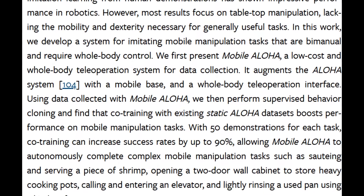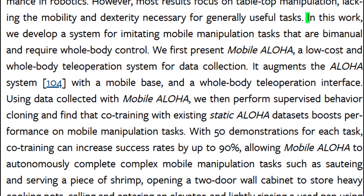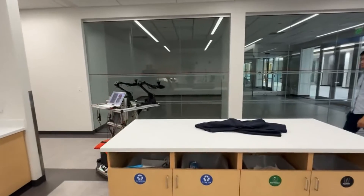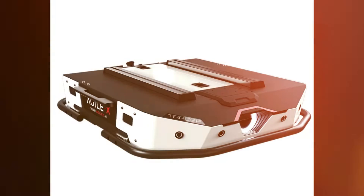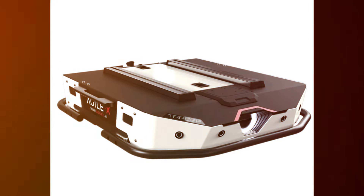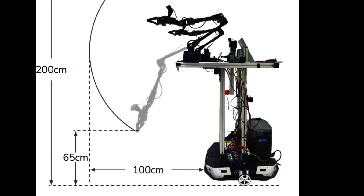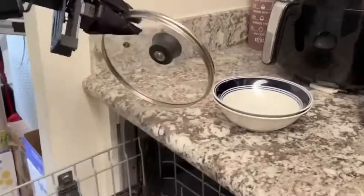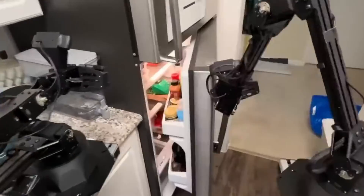Mobile Aloha transcends the ordinary, emerging as a bimanual mobile manipulation marvel that combines the skill of human-like arms with the mobility of a cutting-edge base named Tracer. Originally crafted for warehouse efficiency, Tracer has been adapted to effortlessly navigate various environments. This game-changing mobile base, distinguished by its speed and load handling abilities, empowers Mobile Aloha to tackle diverse tasks across homes and industrial spaces.